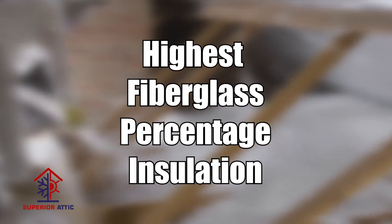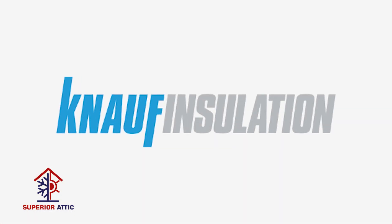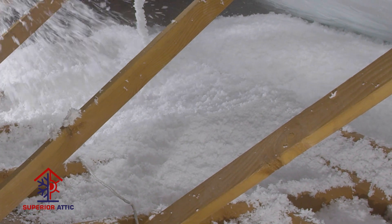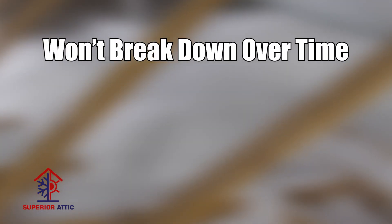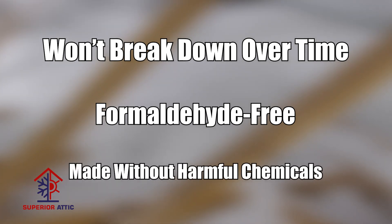We use the highest fiberglass percentage insulation in the industry – Knauf's eco-friendly Jetstream Ultra blown insulation. Its long fibers interweave to create air pockets that trap the air inside and keep the outside air out. Plus, it won't break down over time and affect air quality, as it's formaldehyde-free and made without harmful chemicals.